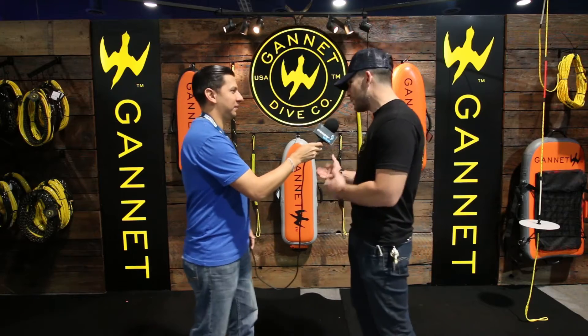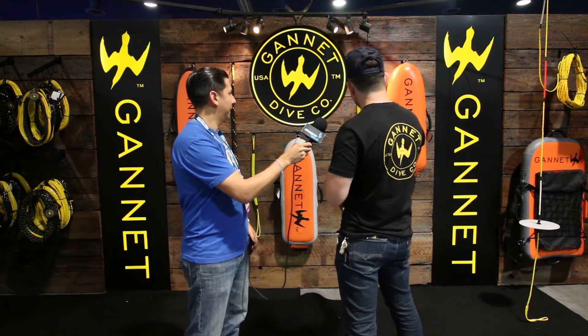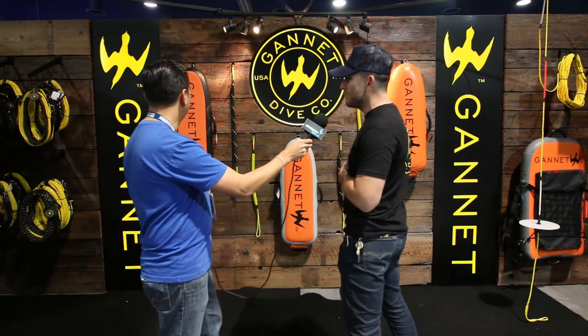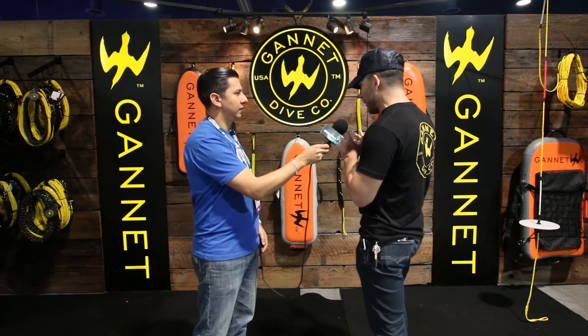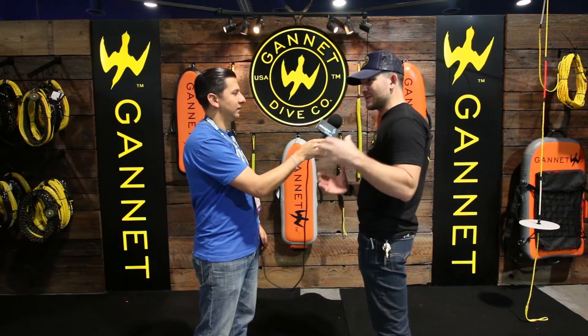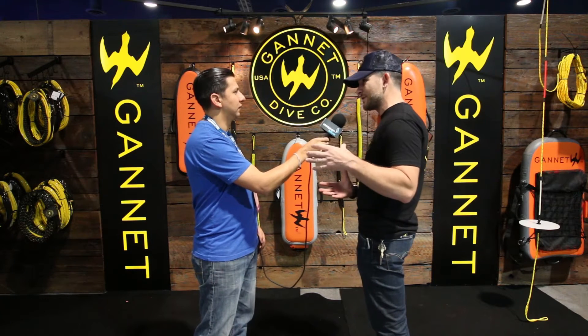So tell us what you're sharing here at DEMA. What are the new products coming out? This is our 2017 line. New for 2017, we've added two blue water floats. Our original was 100 pounds of buoyancy, and now we've added a 75 and a 50-pound buoyancy blue water float. They're 29 PSI, meaning they're a true two-atmosphere float — structural stability at 66 feet. You still have the full amount of buoyancy at 66 feet.